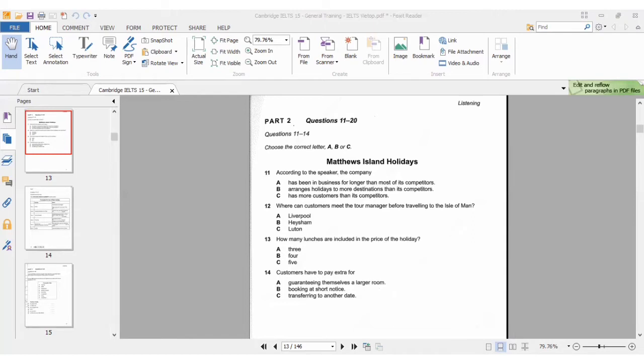Some people prefer to fly from Luton instead, and another popular option is to go by train to Liverpool and take a ferry from there. But we were not interested in those two — we're interested in where they will meet the tour manager. She already told us the answer is option B, Heysham. So that's number 12.